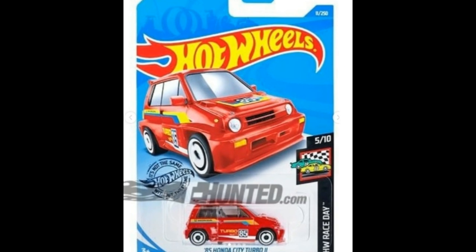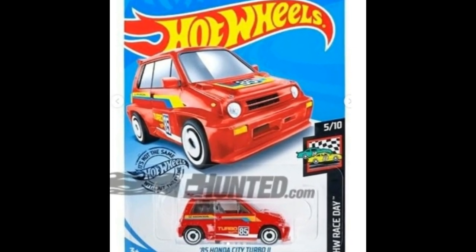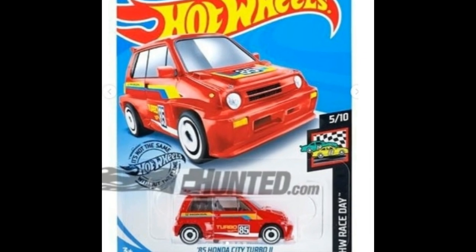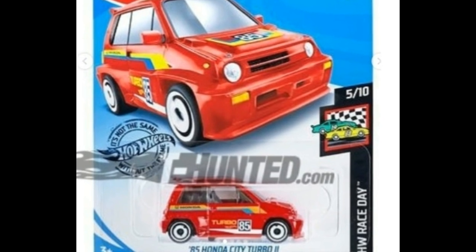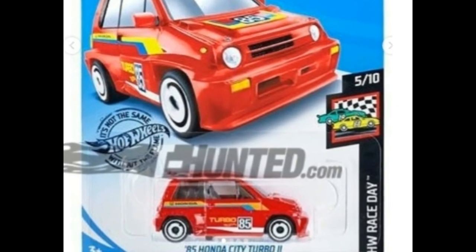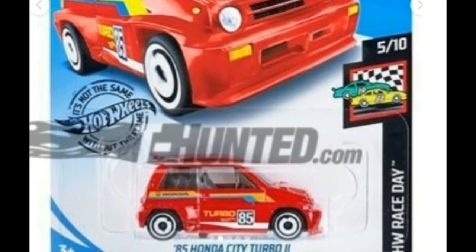Next we have a new 1985 Honda City Turbo 2 in red. This is part of the Hot Wheels Race Day series, fifth car out of ten. Great looking Honda City Turbo right there — loving this one. The previous black one I also really like.